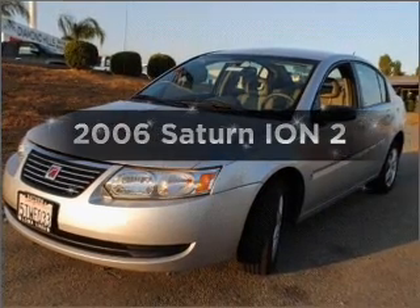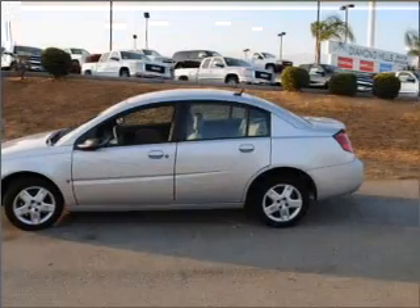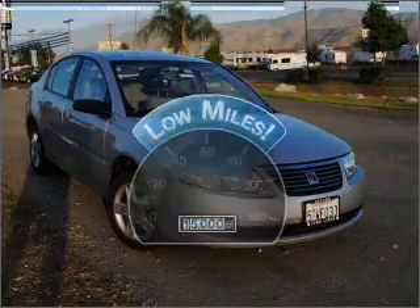Presenting the 2006 Saturn Ion. Find everything you want in a ride under one roof with this vehicle. A low odometer reading is a great advantage among other benefits offered on this ride.